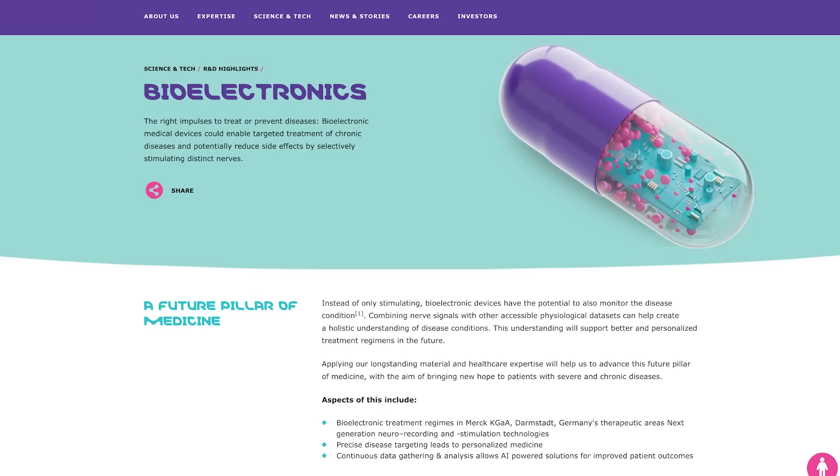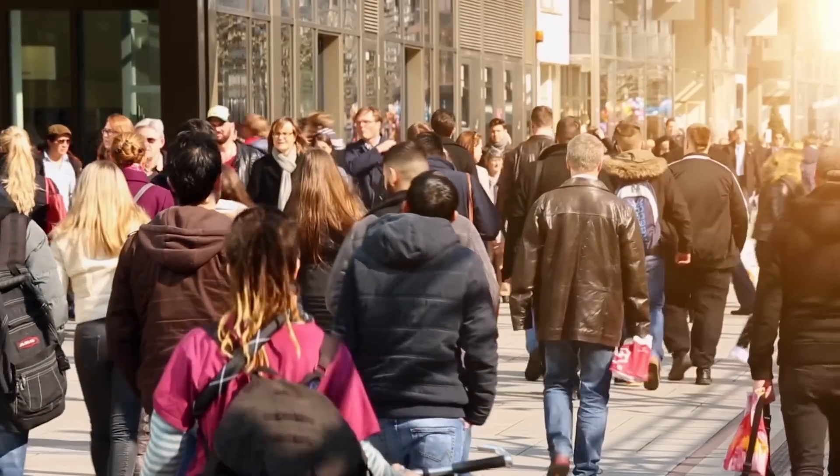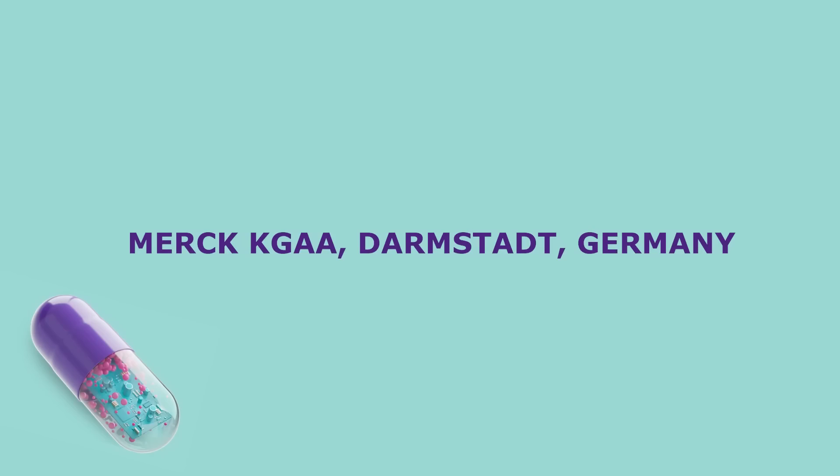They're applying all of their expertise in healthcare and materials to advance this area of medicine, aiming to bring new hope and treatments for people living with severe and chronic diseases. If you'd like to learn more about bioelectronics and the future of personalized medicine, please head over to the link in the top line of the description.